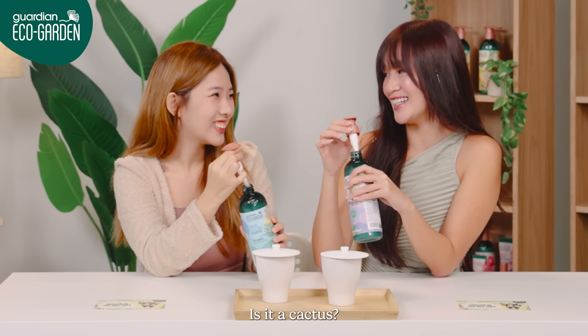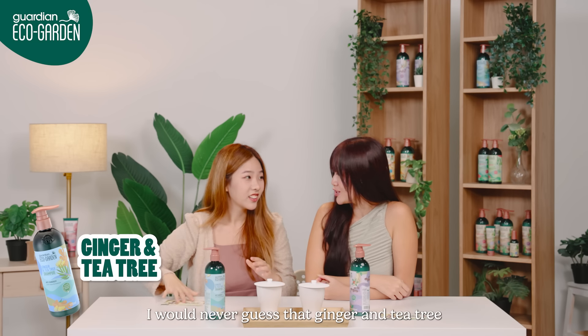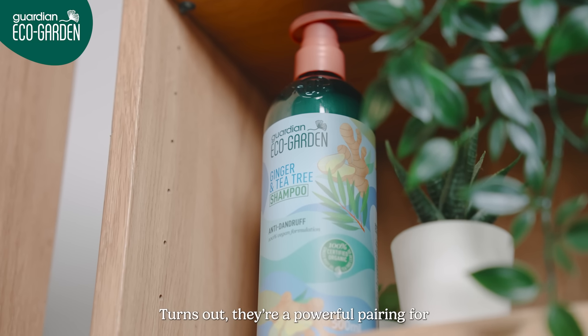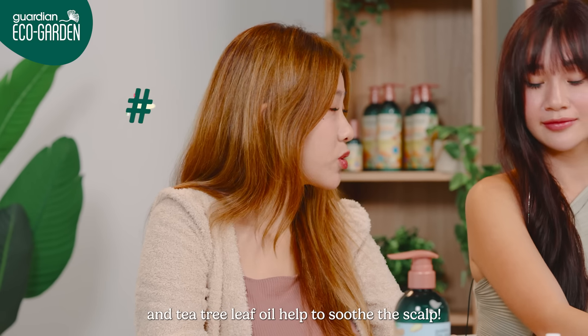What is it? Is it a cactus? I think it's tea tree. Oh, it is tea tree! I never guessed that ginger and tea tree could go so well together in the shampoo. Turns out, they are a powerful pairing for oily and dandruff-prone hair. It helps to control the formation of flakes for a healthy scalp, and tea tree leaf oil helps to soothe the scalp.